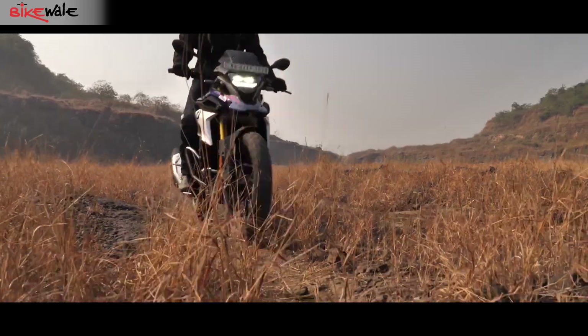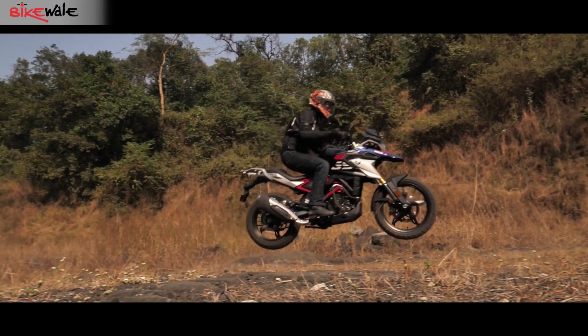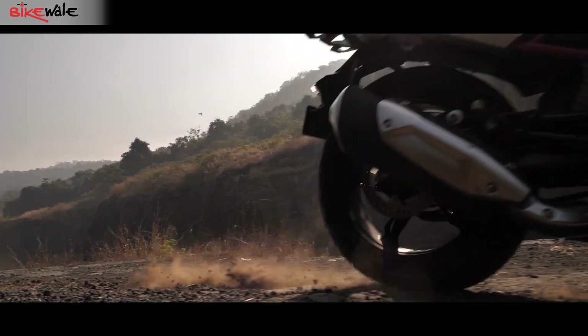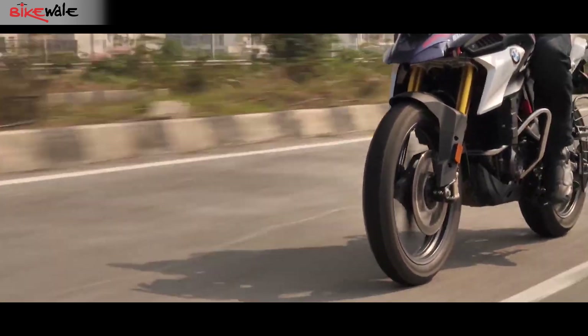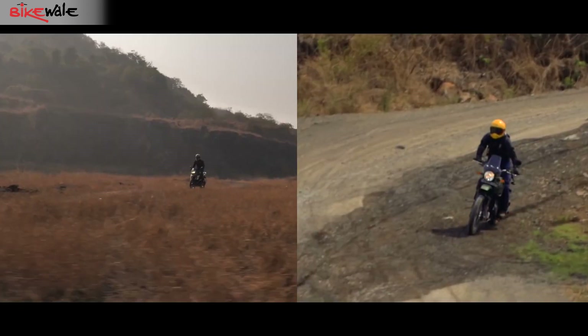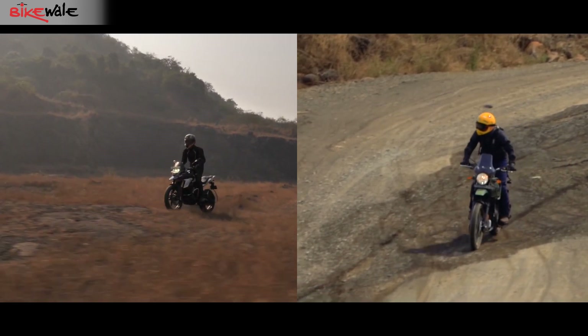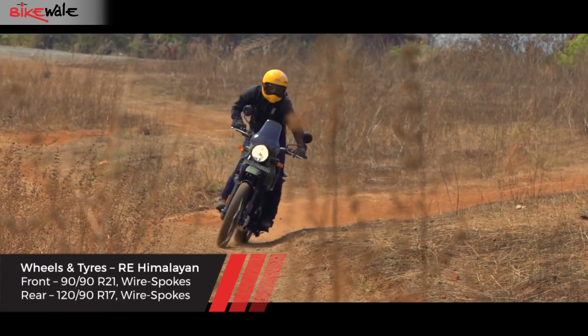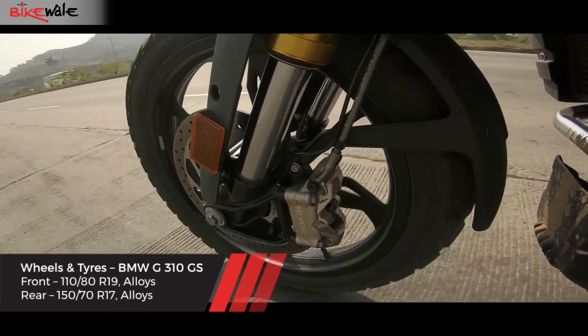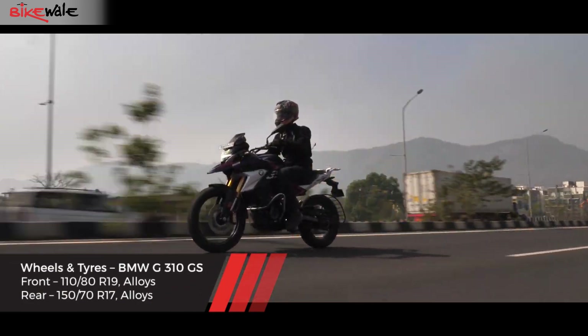While it can do a fair amount of off-roading, the BMW Adventure Tourer aims to strike a balance between on and off-road riding. Thus, it comes with a 19-inch front wheel instead of a 21-inch unit seen on the Himalayan. Both motorcycles feature dual-purpose tires, although the 21-inch unit on the Himalayan gives far more confidence while off-roading, while the 19-inch wheel on the G310GS delivers better on-road character.